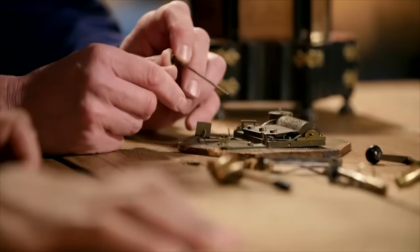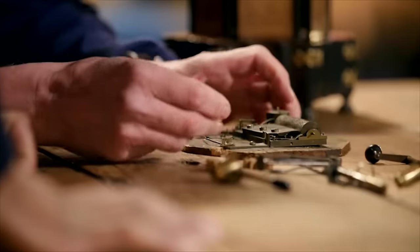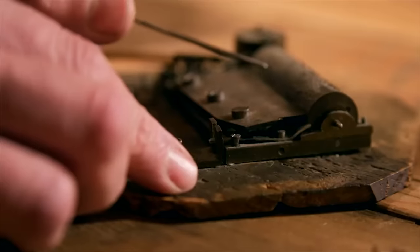The music box is so special for my mum because it's one of the only things she really has of her father's, with whom she had a really close relationship. And because it's music, being able to hear something will hopefully take her right back into her childhood.